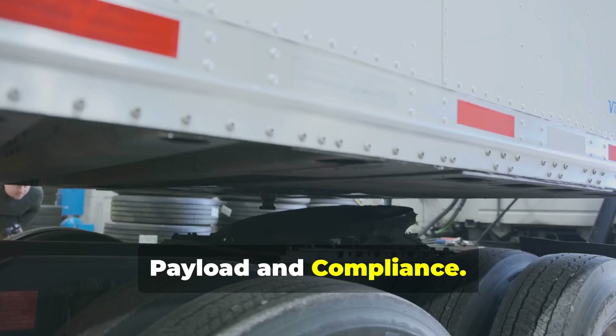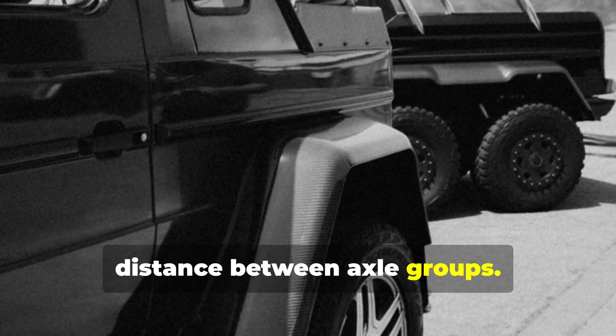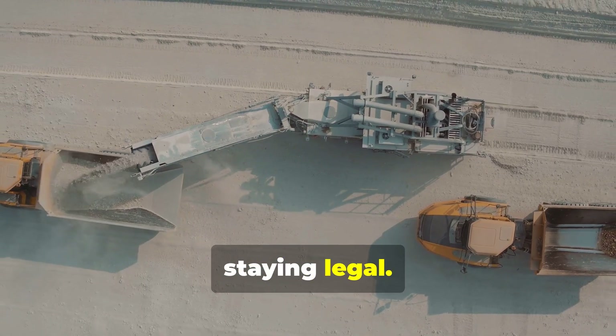The brilliance of the trailing axle shines when it comes to maximizing payload and compliance. Extending the wheelbase increases the distance between axle groups, and this spacing allows each axle group to carry more weight legally. Trailing axles maximize payload while keeping trucks within legal limits.